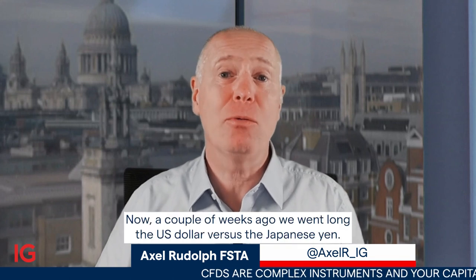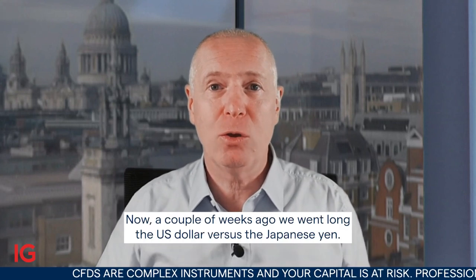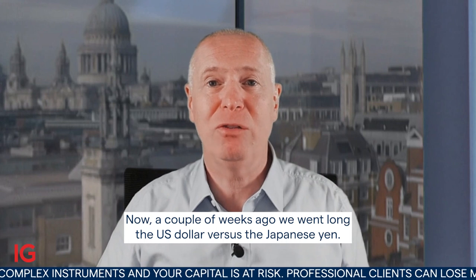Hello, and welcome to Trade of the Week on Monday, the 24th of April. A couple of weeks ago, we went long the U.S. dollar versus the Japanese yen.